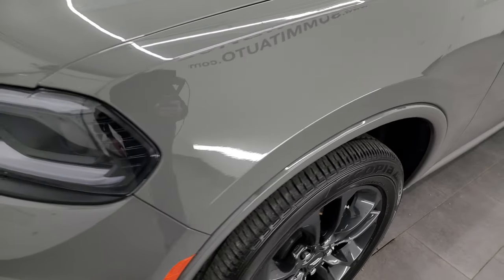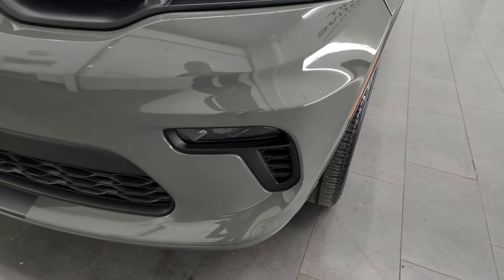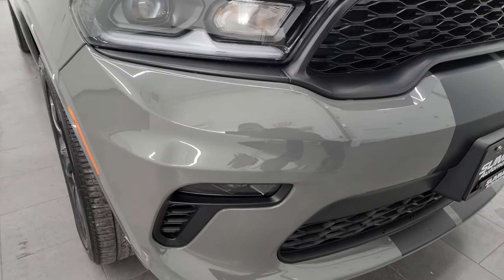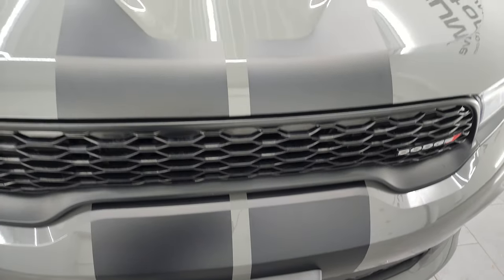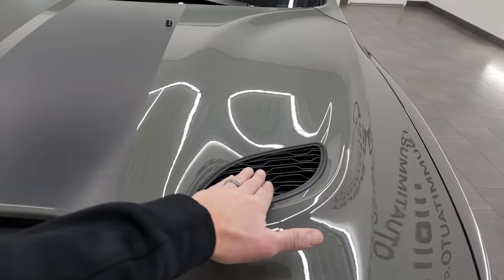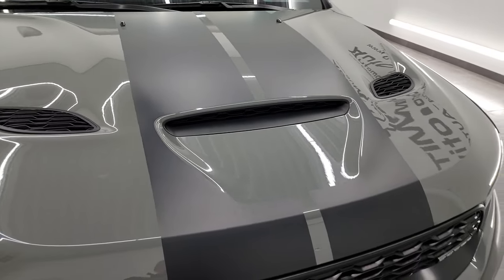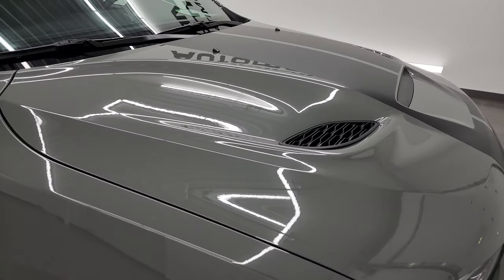The front fender is in excellent shape — I didn't see any dents or dings. LED headlamps, LED running lights, and LED fog lamps. I will turn all those on at the end of the video so you can see just how bright they are. The front bumper is absolutely perfect — no dents, dings, scuffs, or scrapes. And you can see those stripes all look really good. This one does have the sport hood on there — these are true cowl heat extractors and cowl induction. This is a $1,495 hood, so that is a nice option on this one.